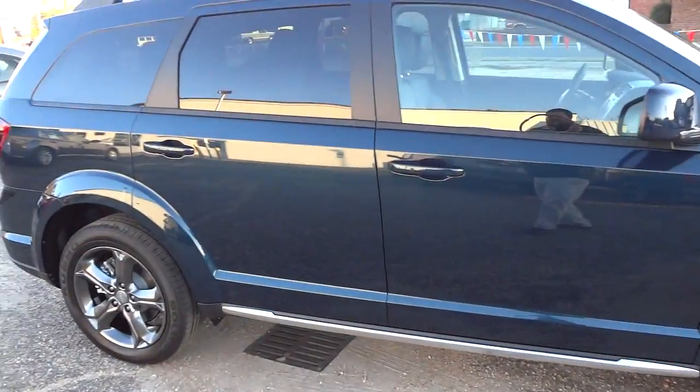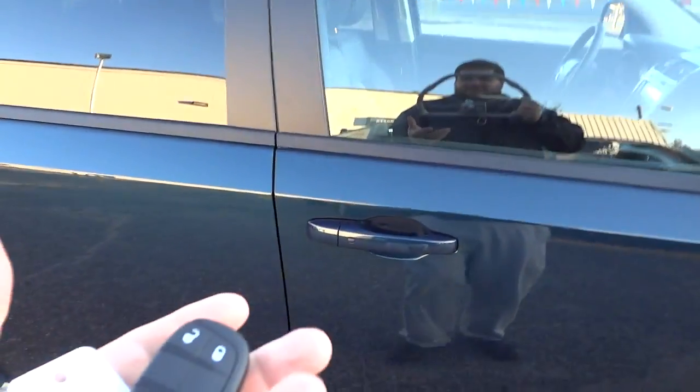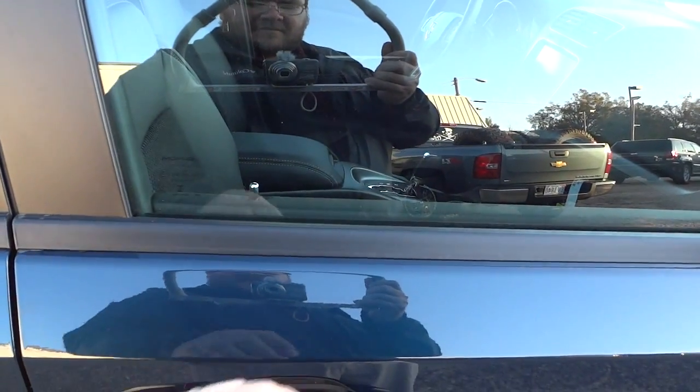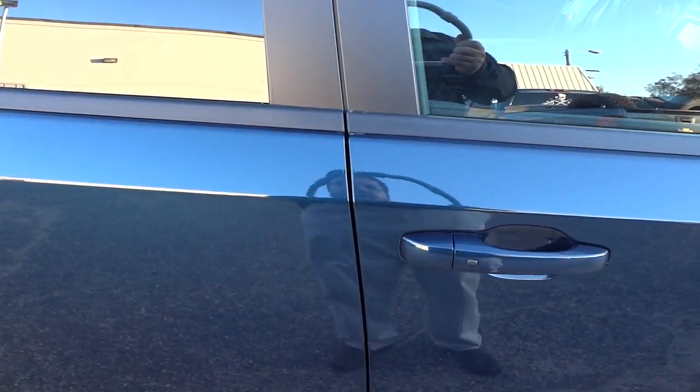This one has the proximity key, so I can lock and unlock it just by having the key with me. I can unlock it by putting my hand behind the handle. I'm going to go ahead and put the key in my pocket and just leave it there for the rest of the video.